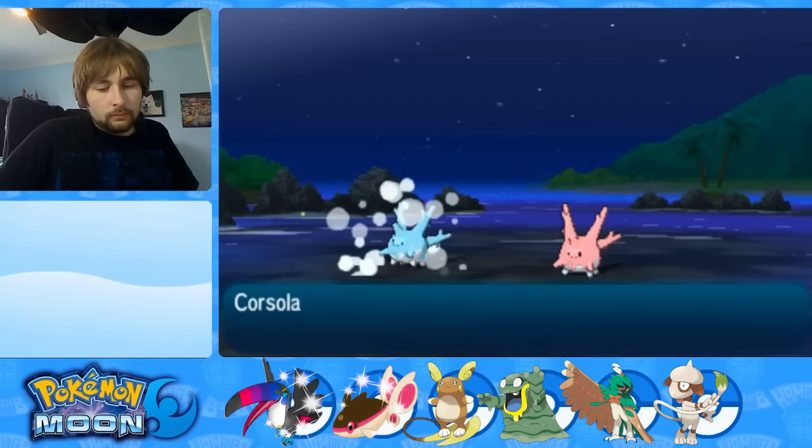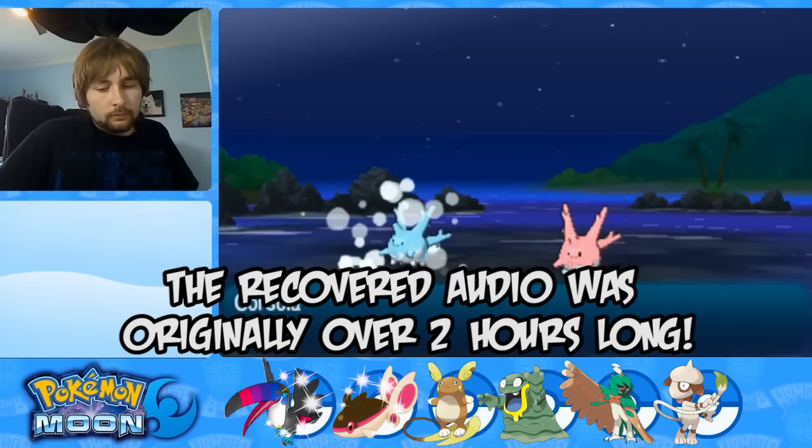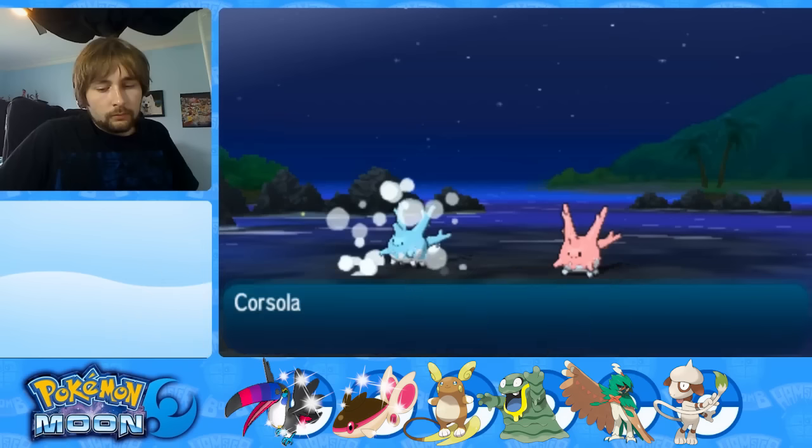I knew there had to be a way to do it, and someone finally came through. Logan, aka Racer, gets the credit for actually salvaging this video. It's not the best quality, but we are going to get to see my live reaction of finding this new shiny Corsola and the capture that follows. So without further ado, here is our new salvaged miraculous shiny Corsola video.